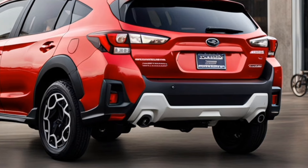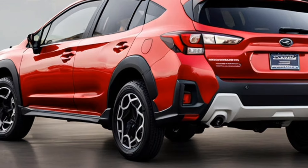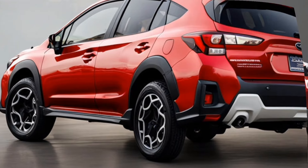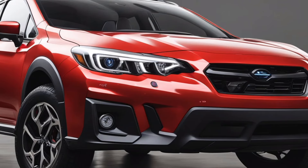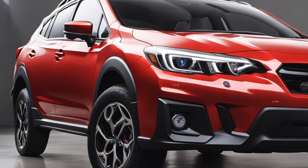With an overall length of 176.5 inches and a width of 71 inches, the Crosstrek maintains a compact footprint. This size makes it perfect for urban driving while still providing ample cargo space. The vehicle's height of 63.6 inches contributes to its commanding presence on the road.